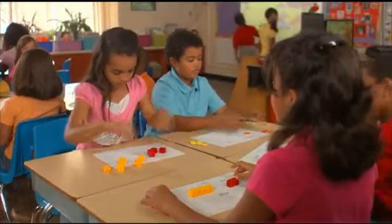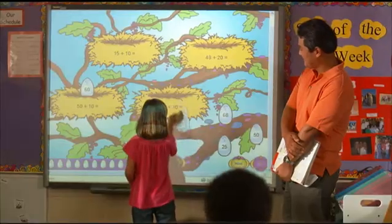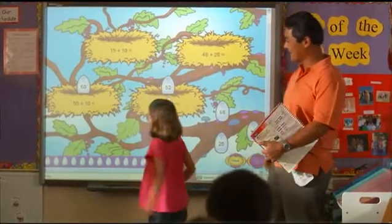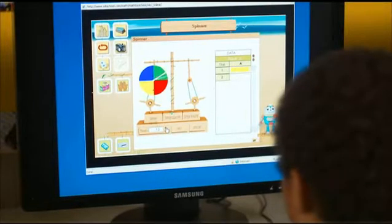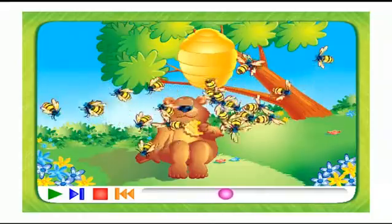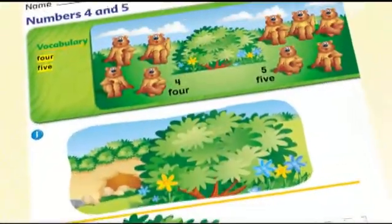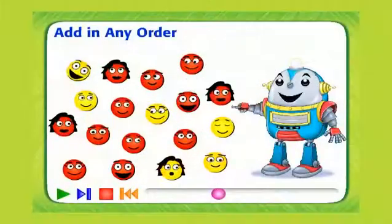Understanding those key concepts will be necessary to solving problems throughout a student's life. Math Connects will help students grasp those concepts, turning on the light to understanding with hands-on activities, colorful pictorials, and, of course, the latest technology supporting every lesson. Concepts in Motion and our all-new interactive animations directly supporting each lesson bring the student page to life and connect the students to the concept like never before.